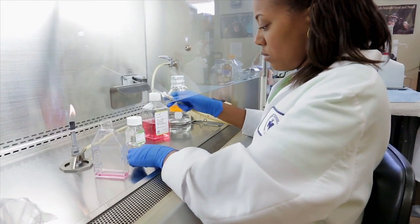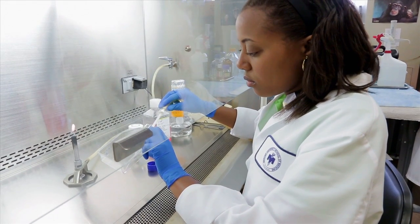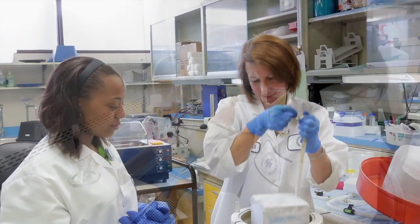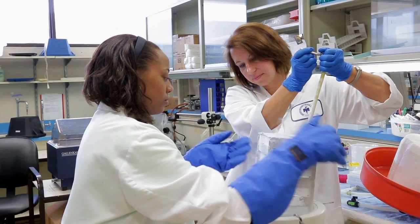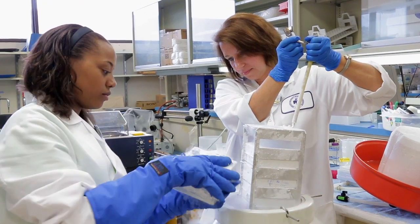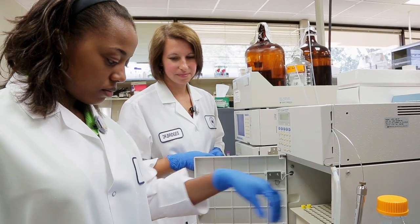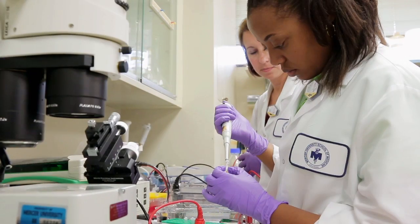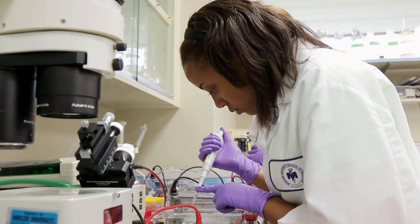We have an undergraduate student in our lab right now and she's been very productive, helpful, and excited about doing research. We hope she'll get some really great data this summer so that she can present it at the undergraduate research program in the spring. We've had several undergraduates work in our lab — one of them is an author on a paper — so we've had very good luck with undergraduates being involved in laboratory research.